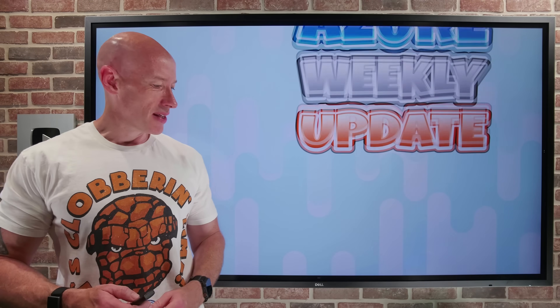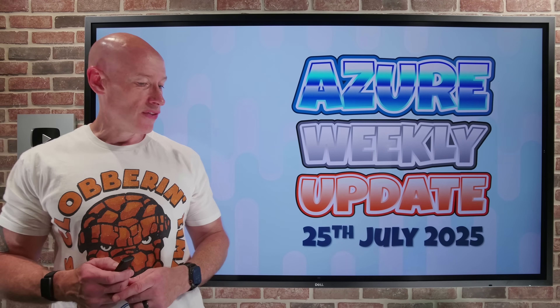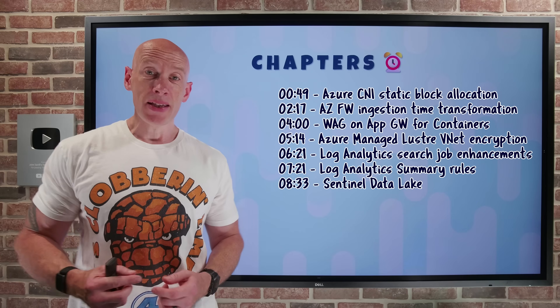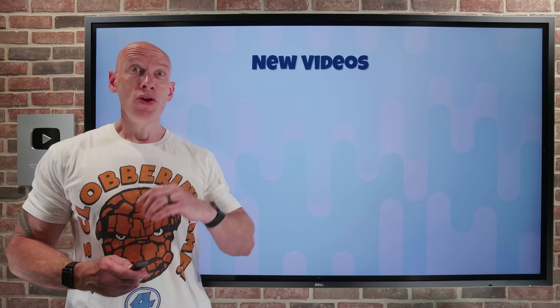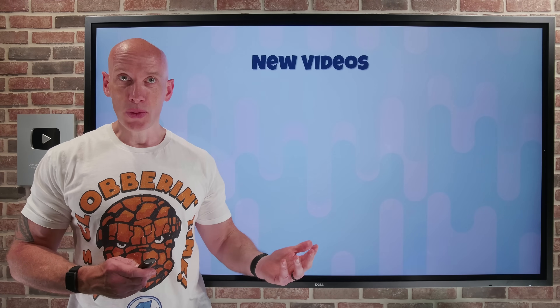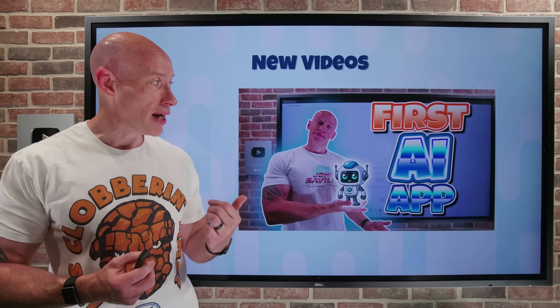Hey everyone, welcome to this week's Azure update. It's the 25th of July. Not many updates this week, so we should be able to get through it pretty quickly. I've been in New York the entire last week, so I only got to do one new video.